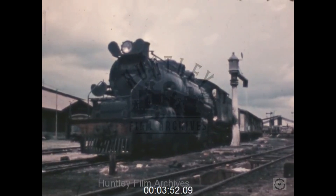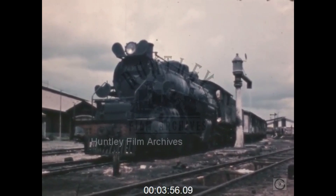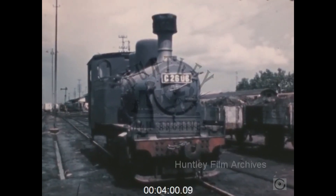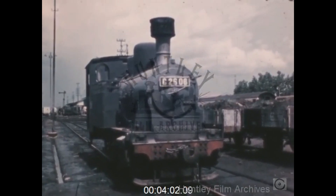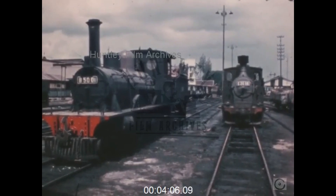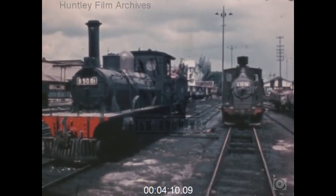A range of locomotives, from massive Swiss Malay-type engines like this one built in the 1920s, to little German tank engines like this one dating from 1922. For the British enthusiasts, however, pride of place must go to these elegant Sharp Stewart 240s, built in Manchester in 1880.